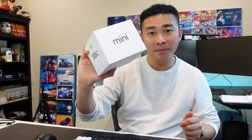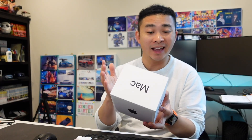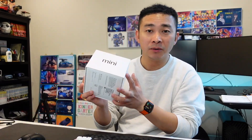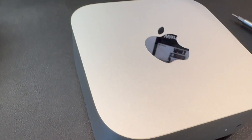Hey, welcome back. This is a base model Mac Mini M4. It has 16 gigabytes of unified memory and 256 gigabytes of SSD. It currently sells at $599 on Apple's website, and if you're looking at this somewhere else like Best Buy or other retailers, you might get a few bucks discount, which makes this a really good deal. Some reviewers even say this is the best tech you can buy for the money.